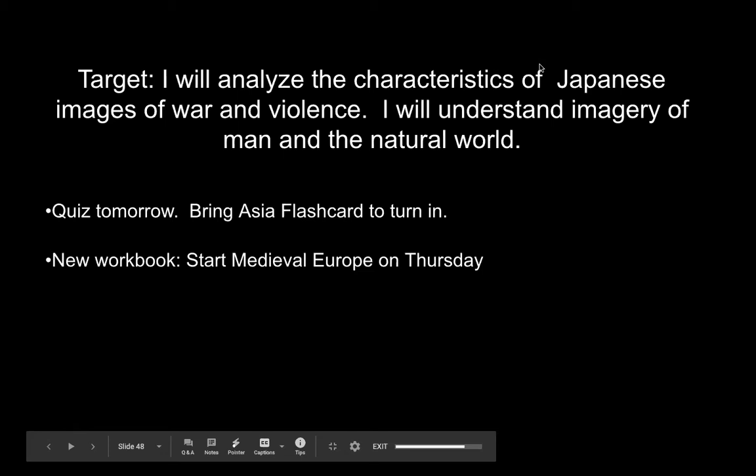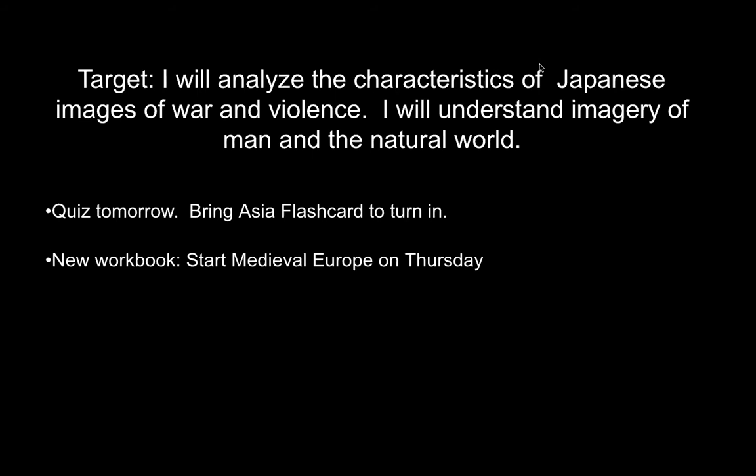We are having a quiz over Asia on Thursday, and then we're going to start doing some early medieval. I think there is one piece of artwork in early medieval, so that will be very easy to cover in half a class period. If you have any questions before Thursday, feel free to email me your questions on Asia.